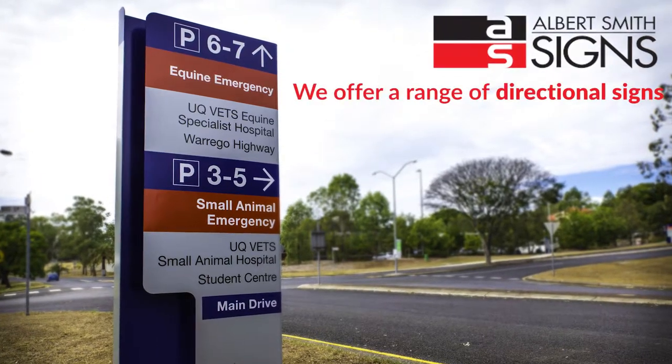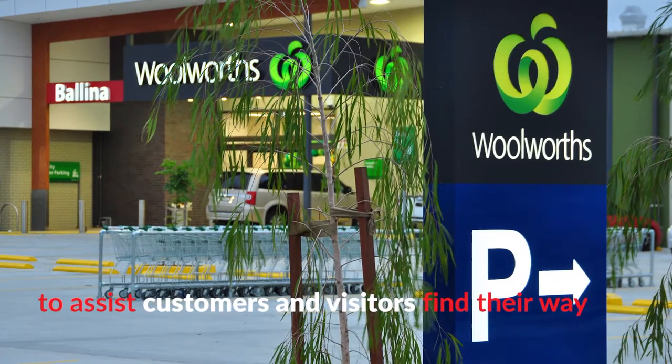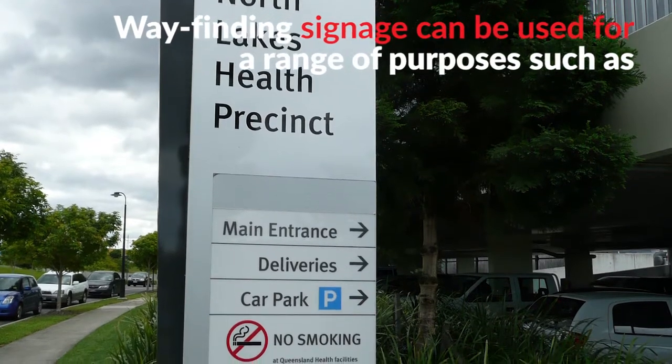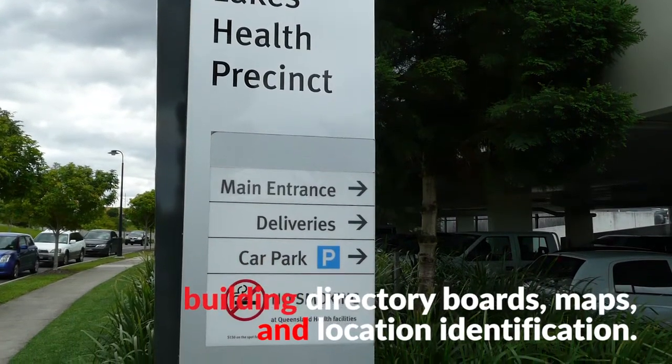At Albert Smith Signs we offer a range of directional signs to assist customers and visitors find their way as simply and stress-free as possible. Wayfinding signage can be used for a range of purposes such as building directory boards, maps and location identification.